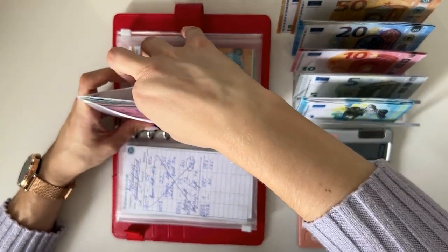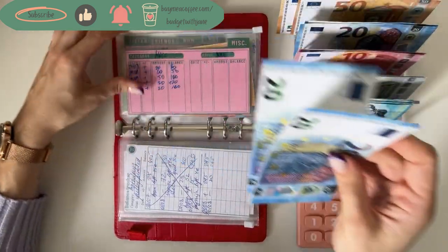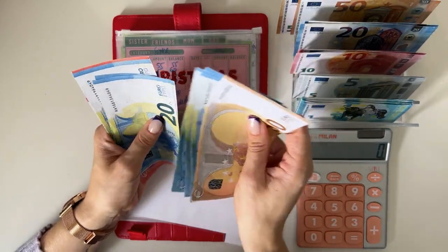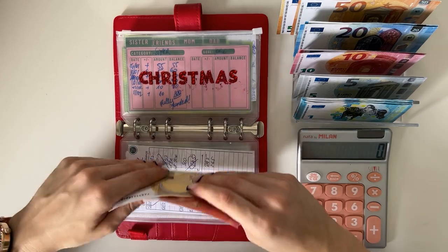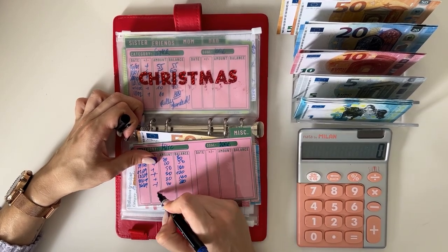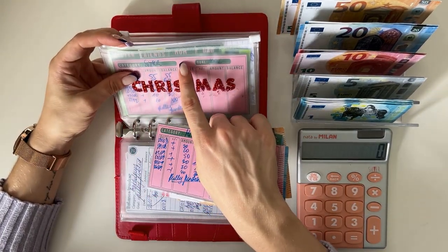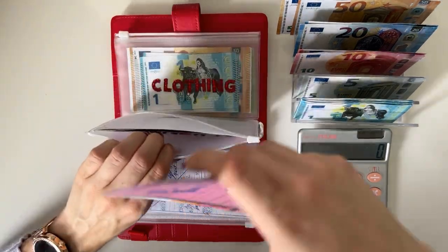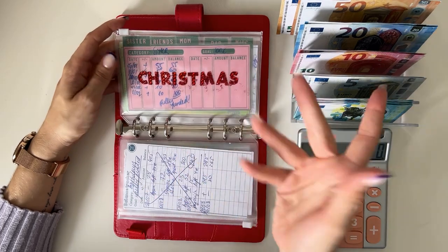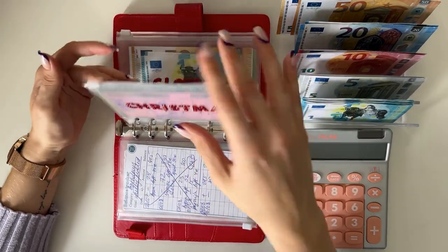Birthdays is fully funded for the year so we're not adding anything. Christmas is very exciting — I believe we're adding the last amount we need to be fully funded. We're adding 40, and we now have 200 in this envelope, which means Christmas is fully funded with 700 euros total. That means I can start buying presents now, maybe catch some Black Friday deals — that's why I like to be done with Christmas shopping a bit earlier.